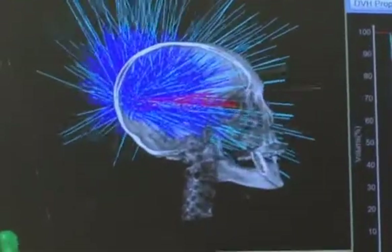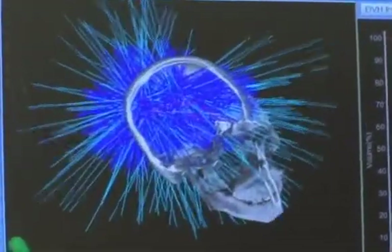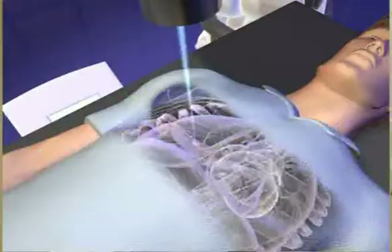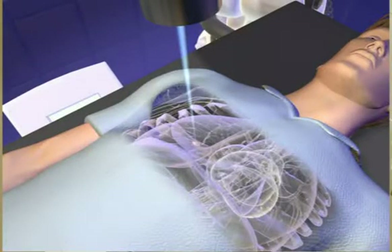The software will fuse the images and will reconstruct them three-dimensionally, and we can plan every ray, every beam that will go through it precisely, so that the surrounding tissues are spared.